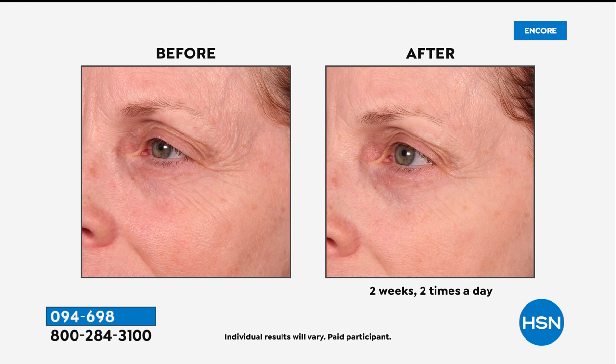We have a very special event price of just $29.95 — you're saving over $10. You can put this on auto ship as well. Look at those results — long-term benefits. After two weeks, look at the difference in the discoloration around her eyes. She had not just crow's feet but they were extending down onto her cheek. This is amazing technology.